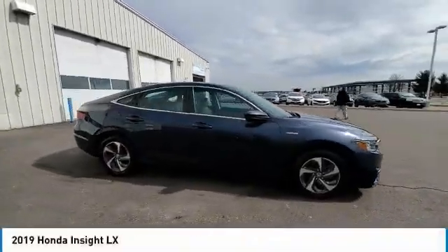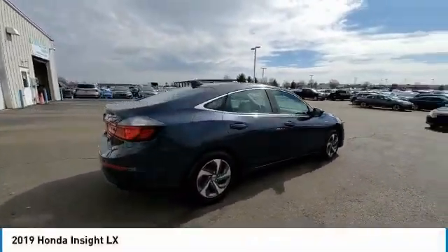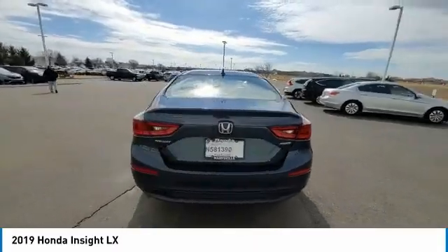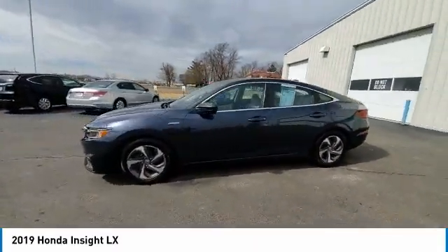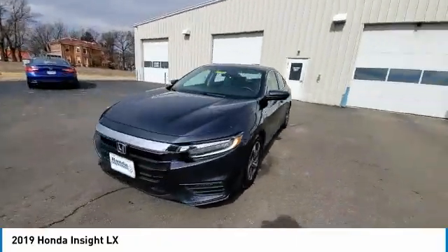Stop by and take a look at the 2019 Insight. 40 miles per gallon, smooth ride, performance, exterior, interior — Honda Insight has it all.